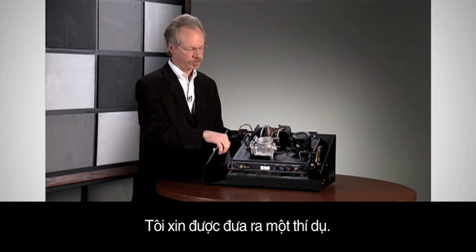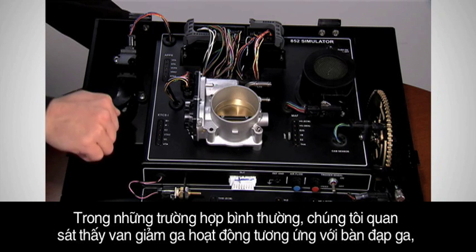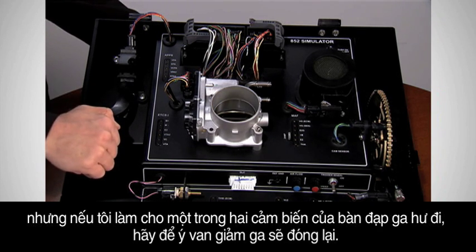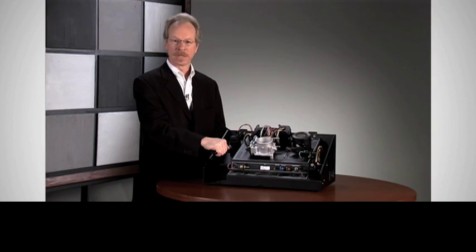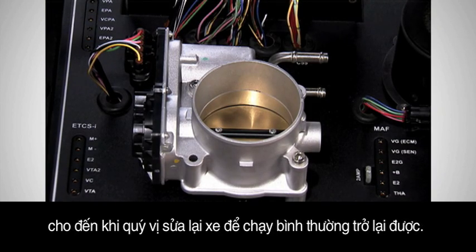Let me give you an example. Under normal conditions, we've seen how the throttle moves in proportion to the accelerator pedal. But if I create a fault in one of the two sensors on the accelerator pedal, notice how the throttle closes. That's all you've got is an idle. The fail-safe mode is that the vehicle will idle to the side of the road until you can have it repaired and returned to normal condition.